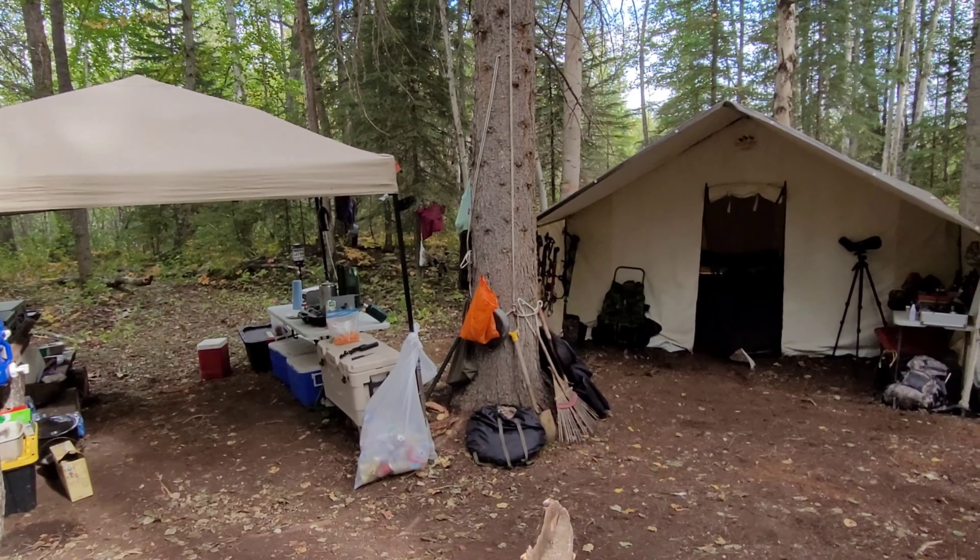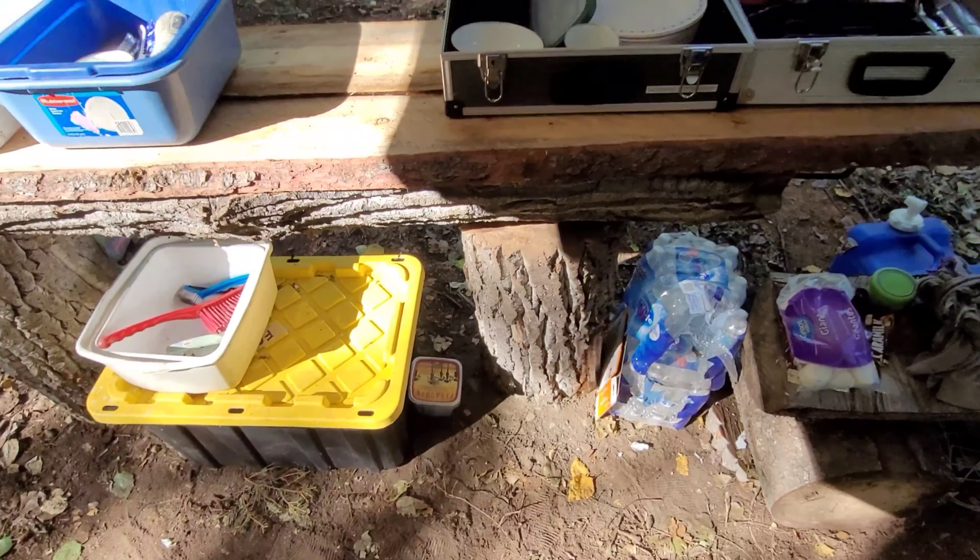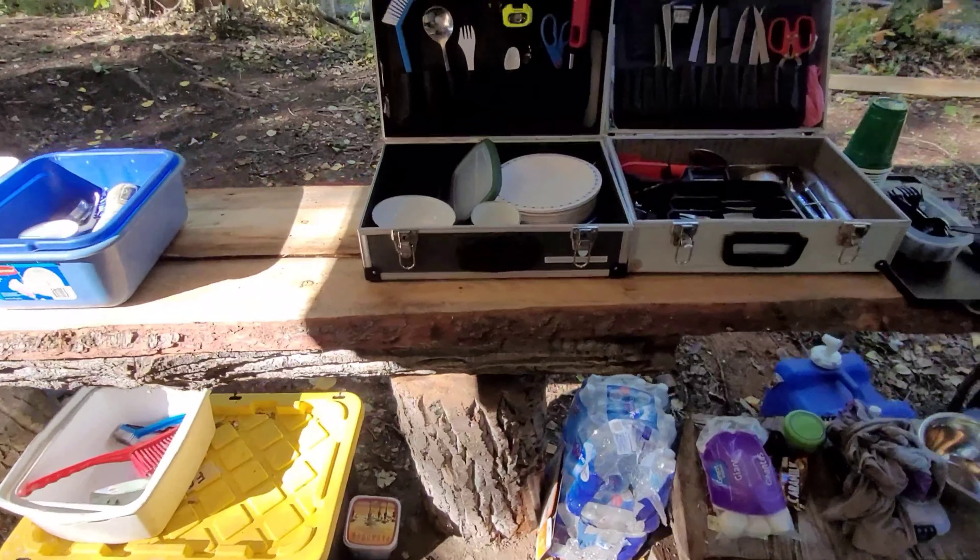So this is our kitchen system. We got our cooler for all our meats, things that need to be actually frozen for the week. Just a little Coleman stove, pots and pans hanging up, coolers, food, gear. Have to make sure everything's closed up so the mice don't get you.